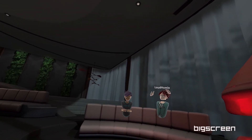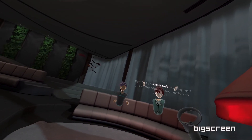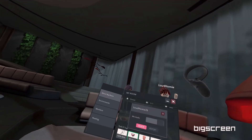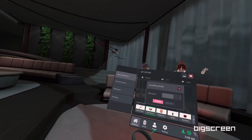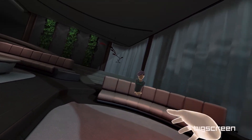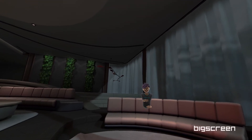Tap on his avatar to bring up the option to block him. Now press the block button. Don't worry about blocking Loud Homie — he knows there's no hard feelings.